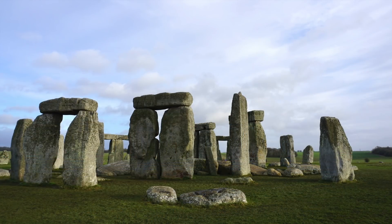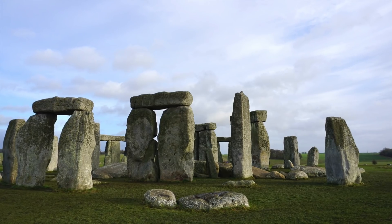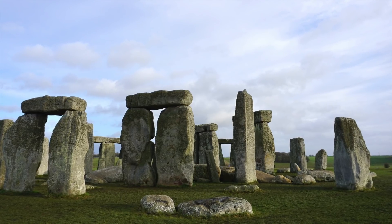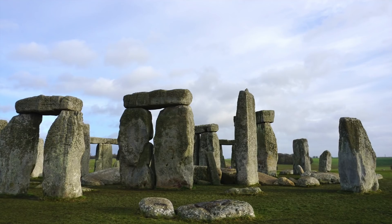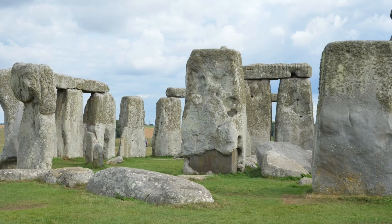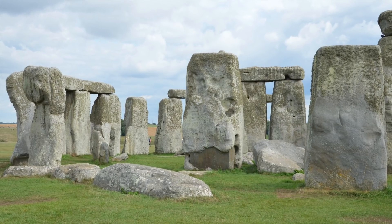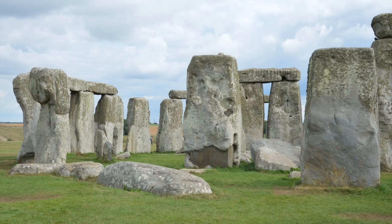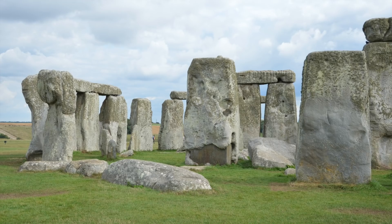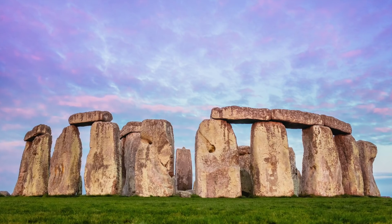The larger stones are known to be Sarsen stones, whilst the smaller rocks scattered on the ground that make up part of the inner ring are called bluestones. The Sarsen stones are so huge that they are nearly the size of a double-decker bus. So where do you find stones this big? They don't just lie around in forests or in parks, so how did the monument's prehistoric creators come across them? The Sarsen stones used at Stonehenge hail from the Westwoods in the county of Wiltshire, just outside the small town of Marlborough, but 15 miles from Stonehenge itself.